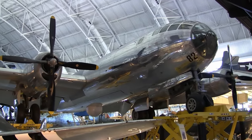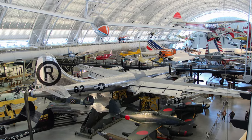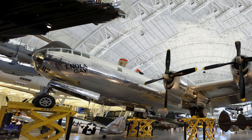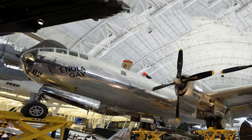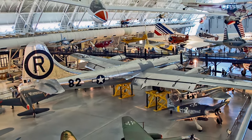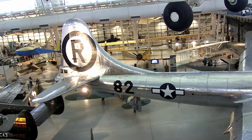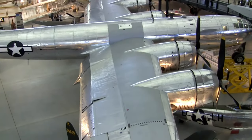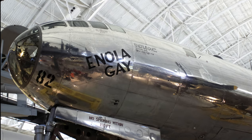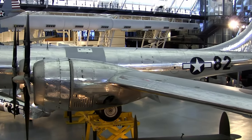Boeing's B-29 Superfortress was the most sophisticated propeller-driven bomber of World War II and the first bomber to house its crew in pressurized compartments. Although designed to fight in the European theater, the B-29 found its niche on the other side of the globe. In the Pacific, B-29s delivered a variety of aerial weapons: conventional bombs, incendiary bombs, mines, and two nuclear weapons. Late in 1944, AAF leaders selected the Martin assembly line to produce a squadron of B-29s codenamed Silverplate. Martin modified these Superfortresses by removing all gun turrets except for the tail position, removing armor plate, installing Curtiss electric propellers, and modifying the bomb bay to accommodate either the Fat Man or Little Boy versions of the atomic bomb. On August 6, 1945, this Martin-built B-29, Enola Gay, dropped the first atomic weapon used in combat on Hiroshima, Japan. The Enola Gay's restoration project lasted nearly two decades and took approximately 300,000 work hours to complete.